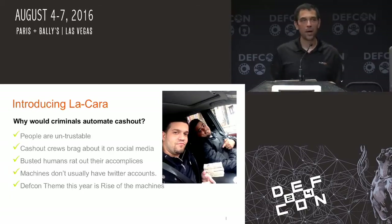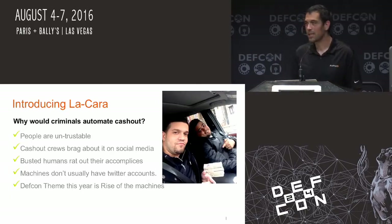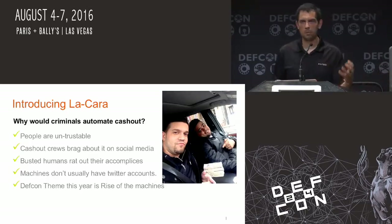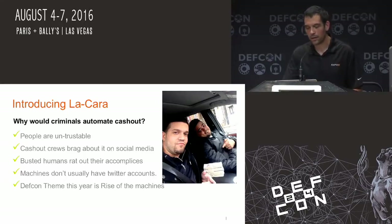I wanted to go with the DEF CON theme this year, which was 'Rise of the Machines.' Immediately after Jeff told everybody what the theme was, I was like: I'm going to make an ATM machine that can do its own fraud. It'll be a beautiful thing. Going along with the theme — there is the standalone, which would be more practical and what I actually imagined the bad guys using in the wild.